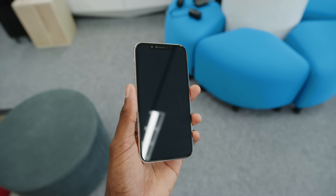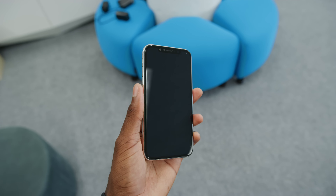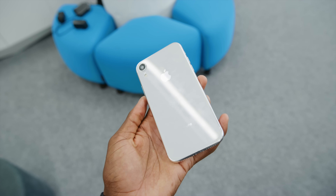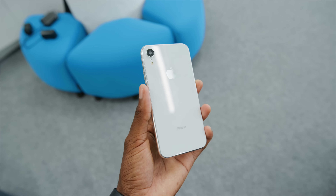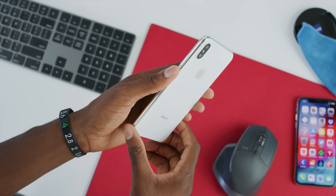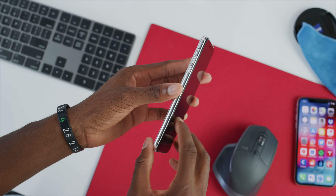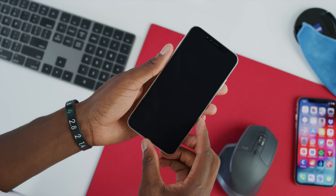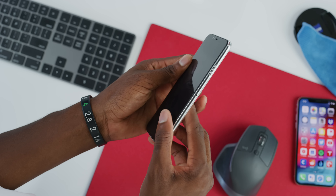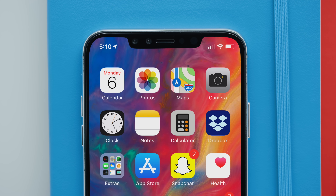I'm still hoping for some good colors — maybe a red, a blue, and an orange at launch. Now here are some other things you might not have noticed: the notch is the same size across all these phones. Don't expect Apple to make a smaller notch this year — this is more of an incremental refresh. On the biggest iPhone, the notch does feel a little smaller just because the screen is so huge, so technically your screen-to-body ratio is a little better.